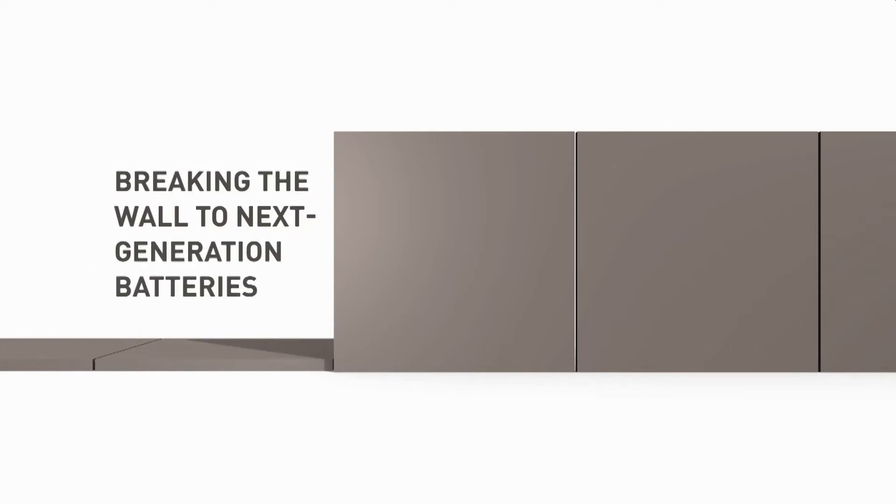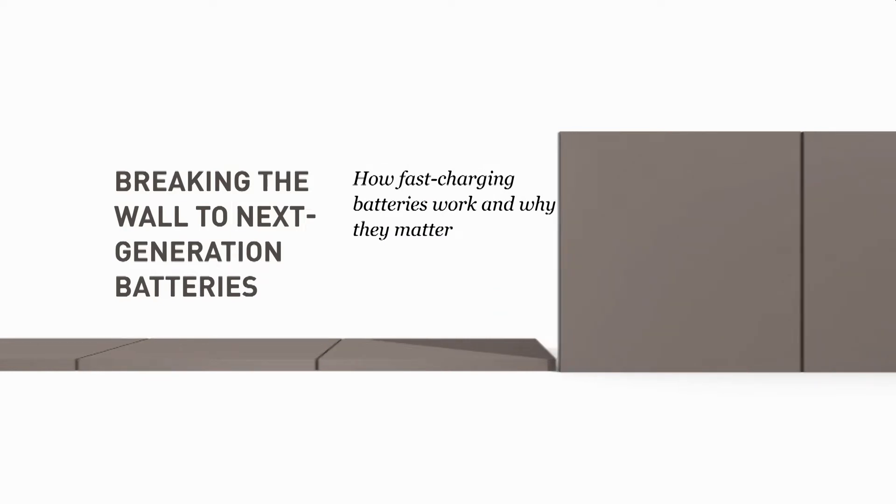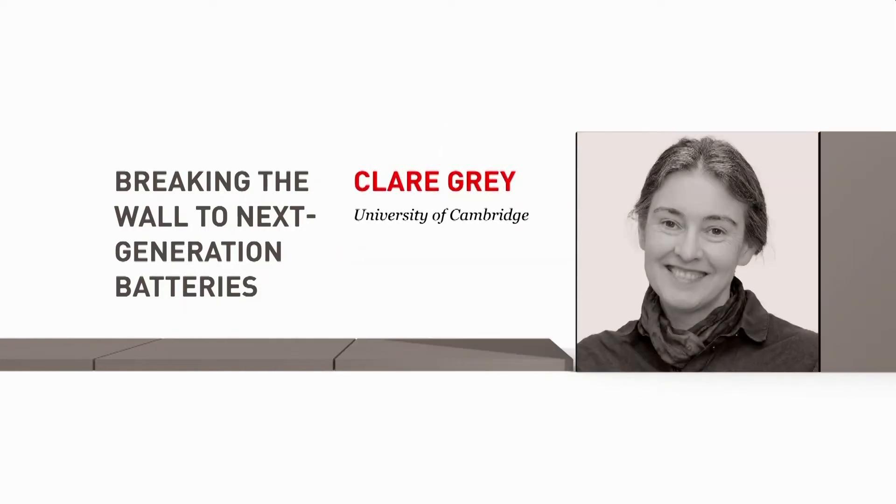Breaking the wall to next-generation batteries: how fast-charging batteries work and why they matter. Claire Gray, University of Cambridge. On November the 9th, 1989, I was starting my third year of my doctoral studies at Oxford University.